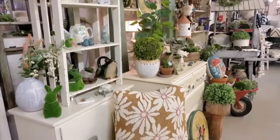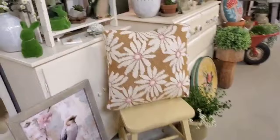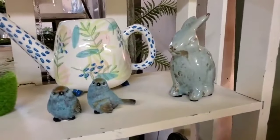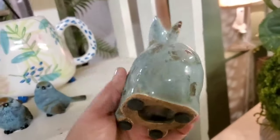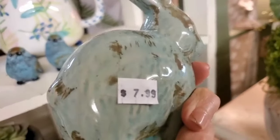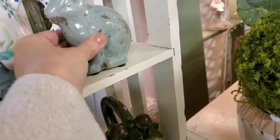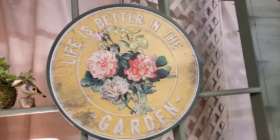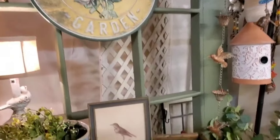Now we're moving over into this area. This seems to have a garden theme. I noticed that cute little rabbit — it's $7.99. That is so cute. This is my favorite. So bright and cheery.